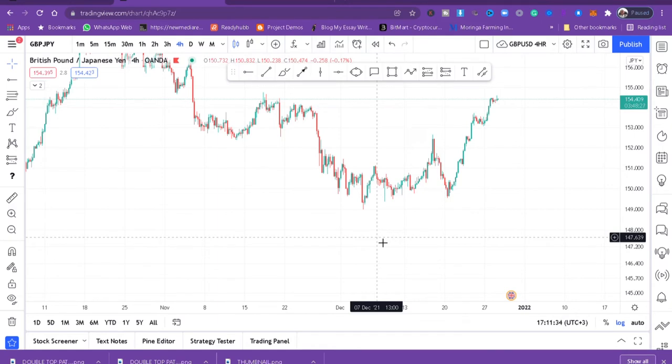Before we go to the three powerful candlestick patterns, I just want to tell you that there are so many candlestick patterns — maybe 10 or 15 — but they only do three things. Candlestick patterns represent momentum in the charts. Some represent rejection, and some represent indecision in the market.